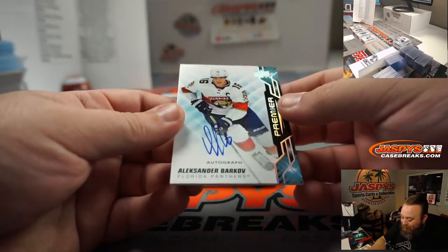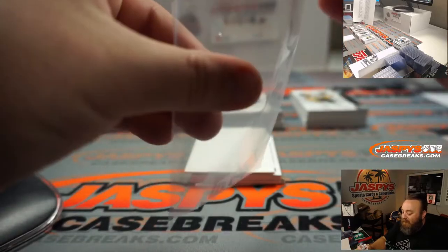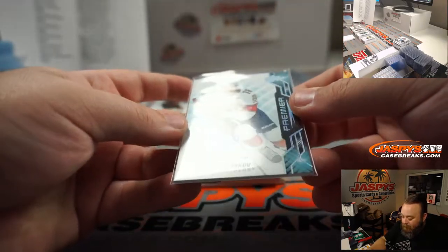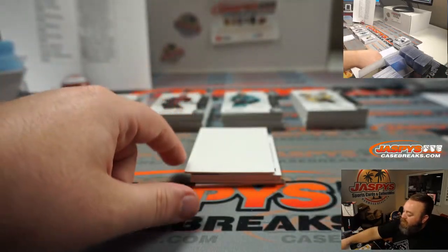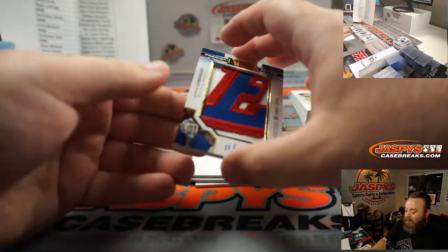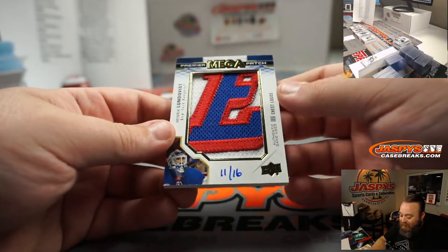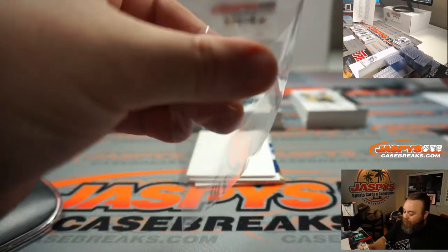Alexander Barkoff, Premier autograph for the Florida Panthers, random number block — non-numbered — so that'll be part of the randomizer at the end. And Henrik Lundqvist, chest logos, 11 out of 16 for the New York Rangers, going to Ryan LaPlaga.